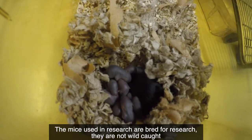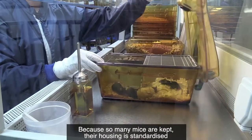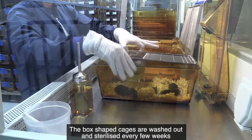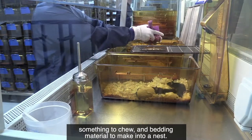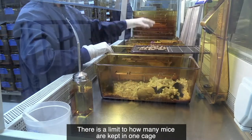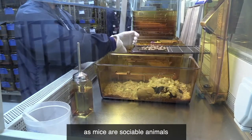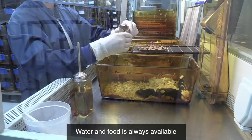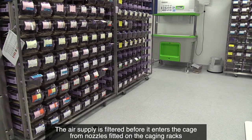The mice used in research are bred for research — they're not wild caught — and because so many mice are kept, their housing is standardized. The box-shaped cages are washed out and sterilized every few weeks, and mice are given litter, usually made from wood shavings, and something to chew and material to make into a nest. Water and food are always available and the air supply is filtered before it enters the cage from nozzles fitted on the caging racks.